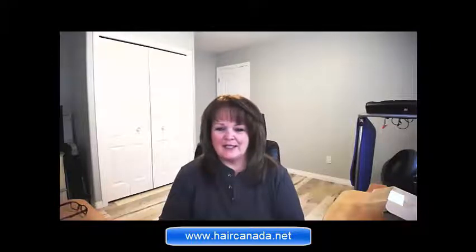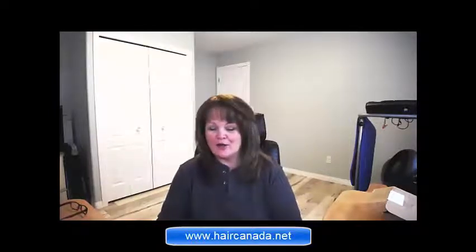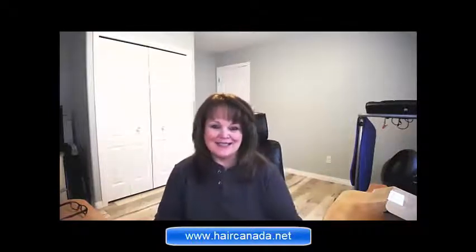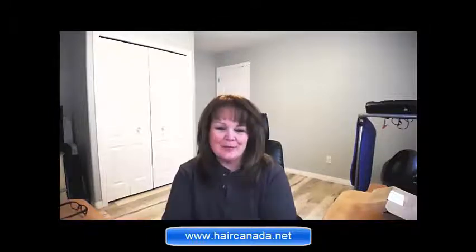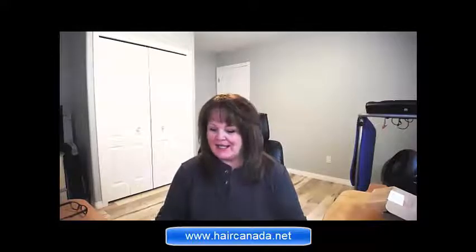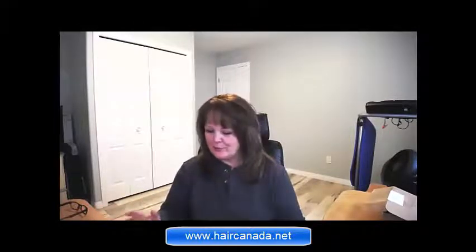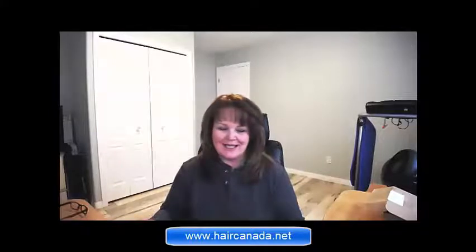Hey everybody, I just wanted to do a live quickly about HempWorks' new hair care products that they've launched in Canada. They've been available in the U.S. for a little bit, just launched in Canada. And I just wanted to go over a few points because, as you know, I used to be in the hair industry and I finally found something that I really love once again.